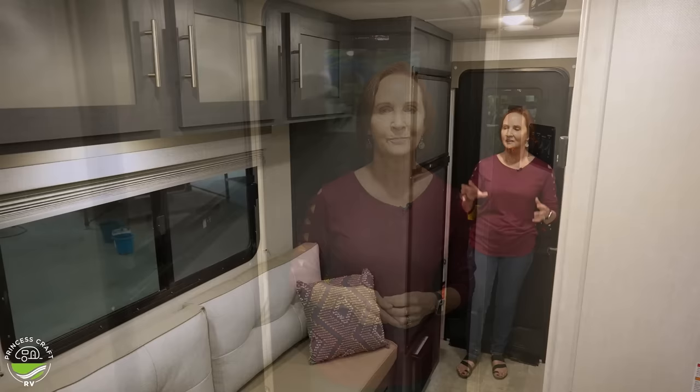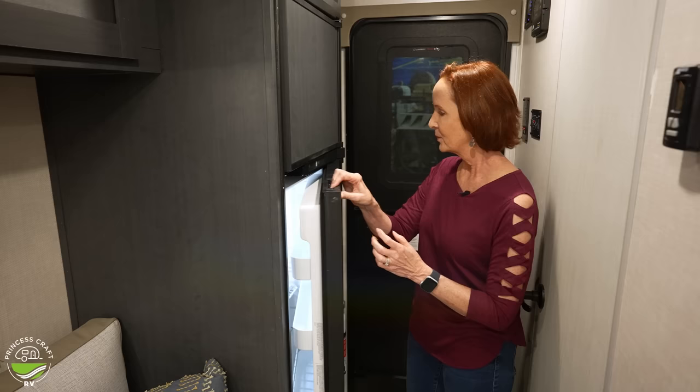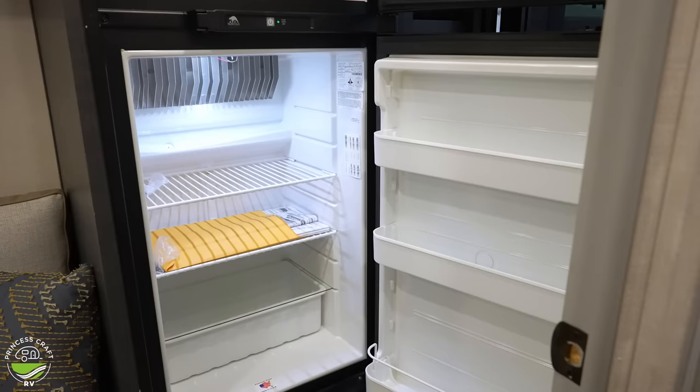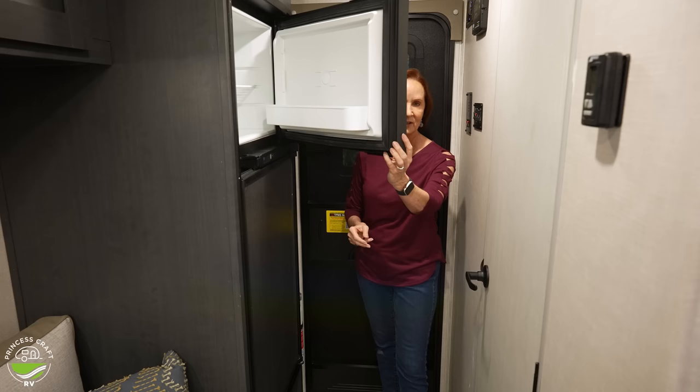Let's take a look at this refrigerator. Not only does it have these beautiful gray panels on the front that make it look like cabinetry — I love the new colors this year, they really have a great contrast — but it is a huge refrigerator for this size of a trailer. It is so unusual to find a trailer this size with this space in it. It is a gas electric, which means it'll run on electric when you plug in at the campsite, but if you're off-grid, you will want to run it on gas.